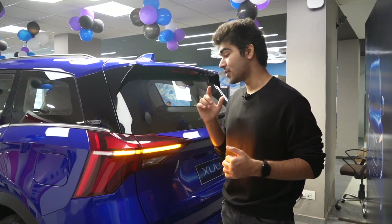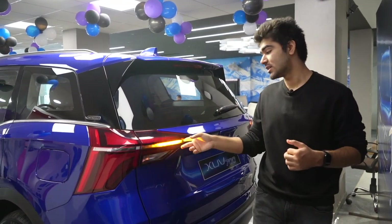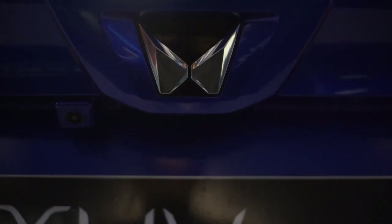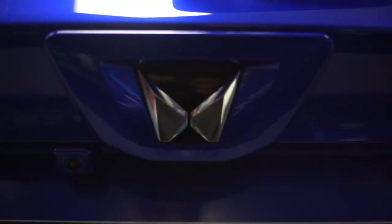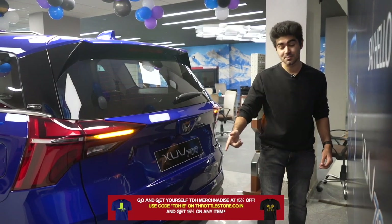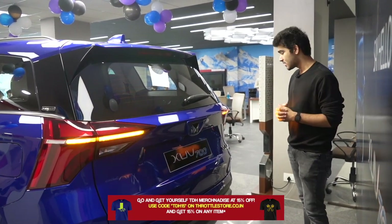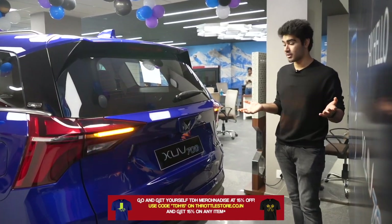Coming to the back, you have these LED tail lamps with an Audi-like scroll function, and then the Mahindra logo which kind of looks aftermarket. And there are no fake exhaust tips, which is very rare to see these days — even the Hector has them. And that's pretty much about the exterior.